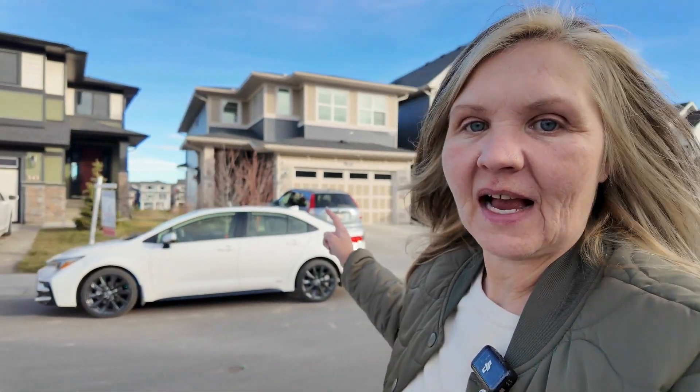So today I'm standing in front of this home here in Kings Heights. It is listed at eight hundred and seventy-five thousand dollars. It has five beds, three and a half baths with a fully finished walkout basement. In the next video I'll show the ponds that this home backs onto, as well as great walking paths in the area.